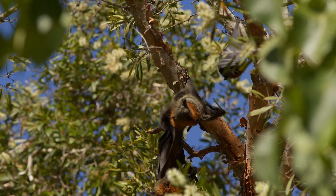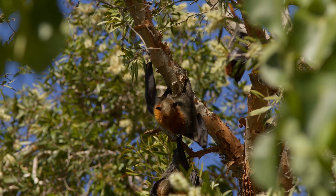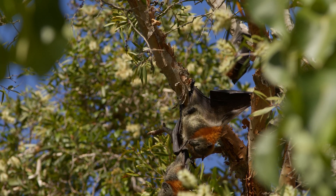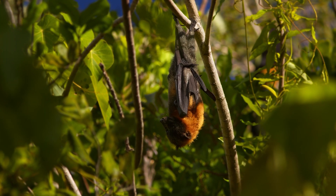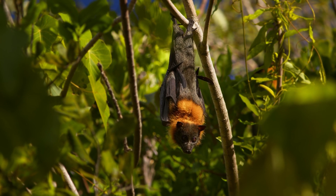The reproductive cycle of flying foxes is closely linked to environmental conditions, particularly food availability. Most species have a distinct breeding season, often timed with periods of fruit abundance to ensure ample resources for pregnant females and their offspring.